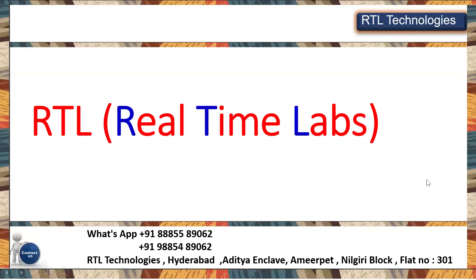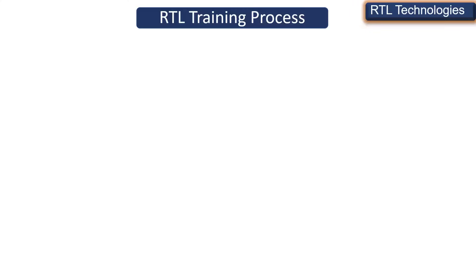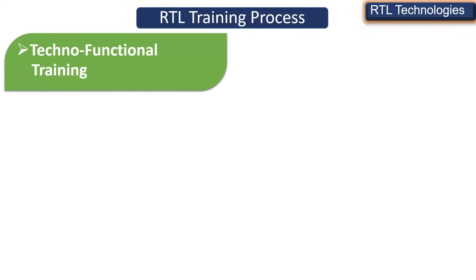Hi, welcome to RTL Online Trainings and Placement. We are going to introduce Oracle Applications Technical placement batch from 10th February 2025, 7:30 AM IST. You can attend the demonstrations — there will be free demonstrations for the first three days so you can understand the technology, the prerequisites, and how the training and placement batch process works.